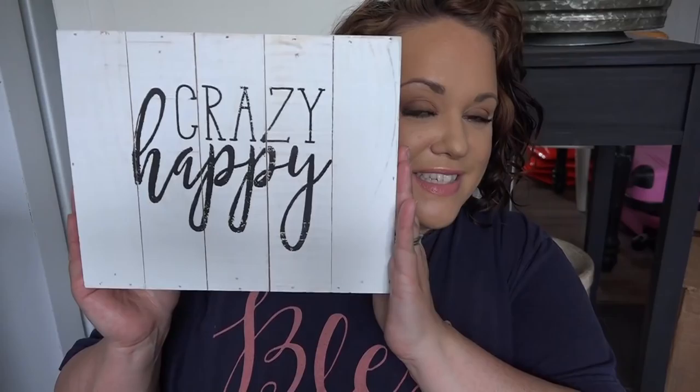I got a few signs from Hobby Lobby. A couple are too big to fit in the frame, but this one is small and it says 'crazy happy' — is this me or what?! I think I'm going to make a gallery wall in my bedroom with this and one of the other signs and some other things I've been collecting. 'Crazy happy' will be kind of perfect for my room.